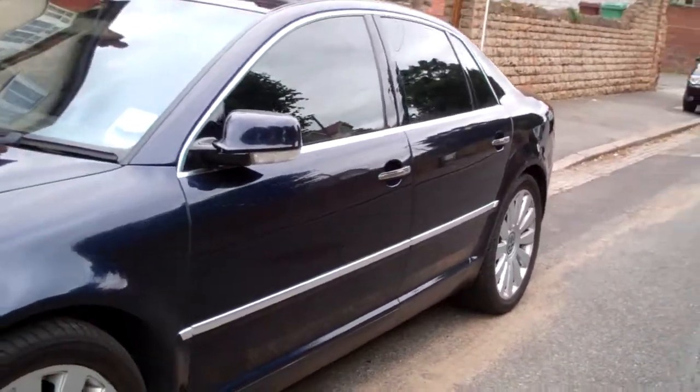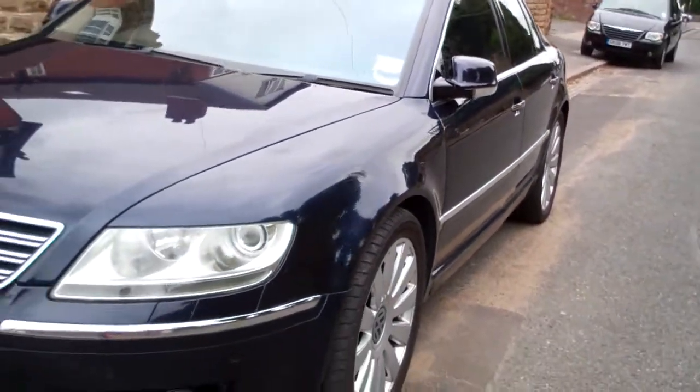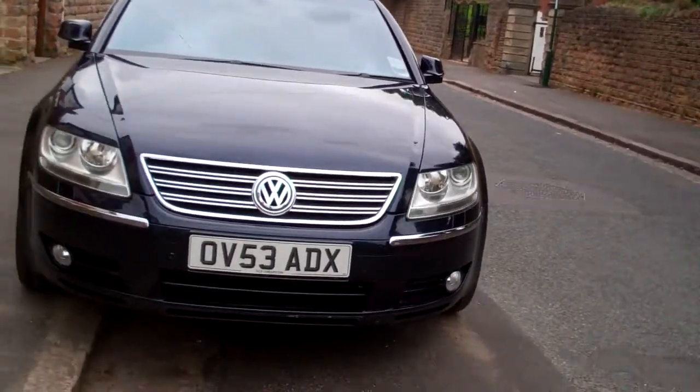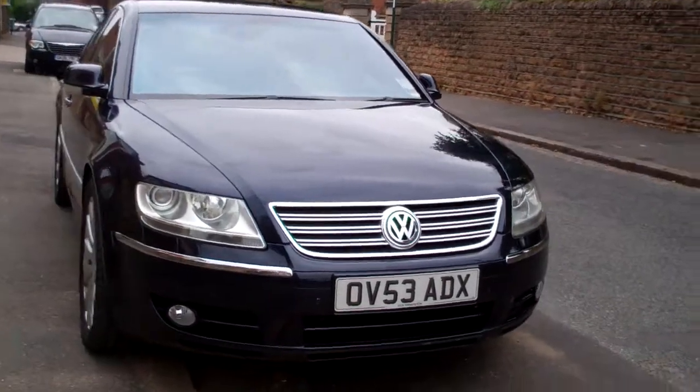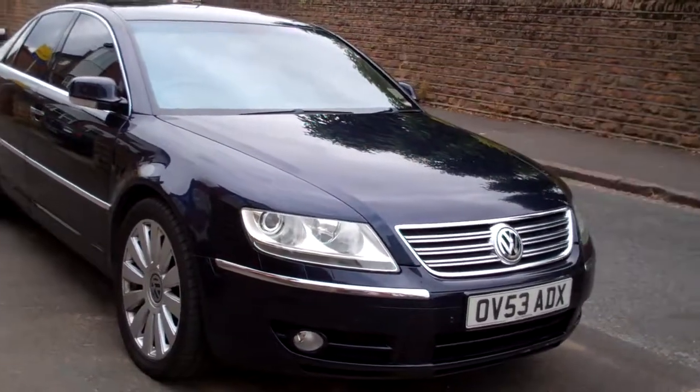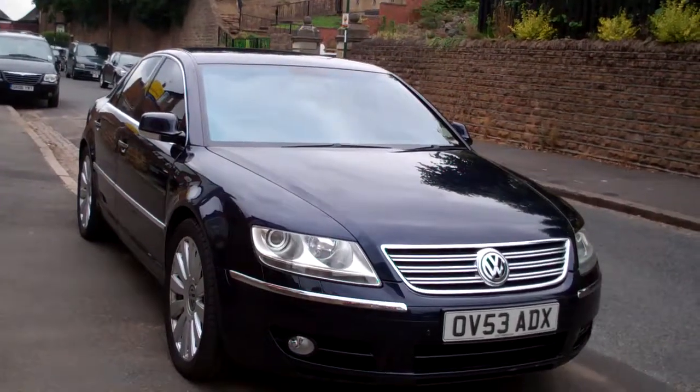Why would you buy any other car than this? In the real world it's just 33 miles to a gallon, 24 around town.